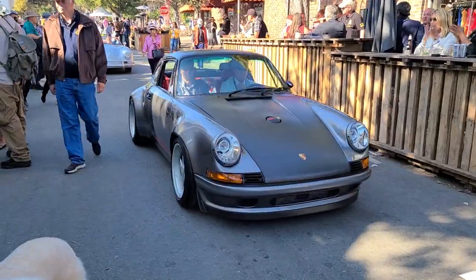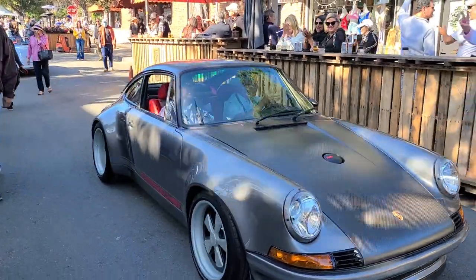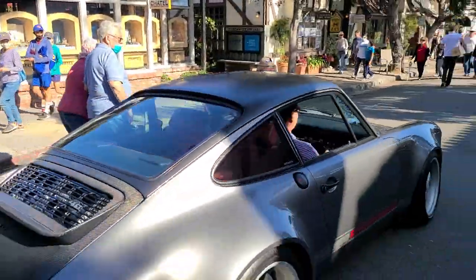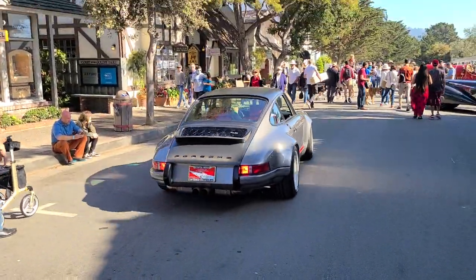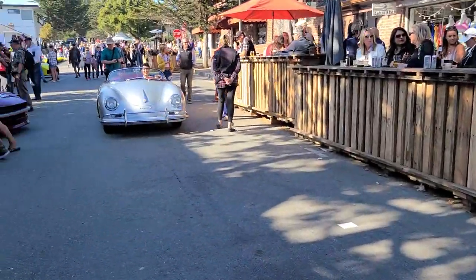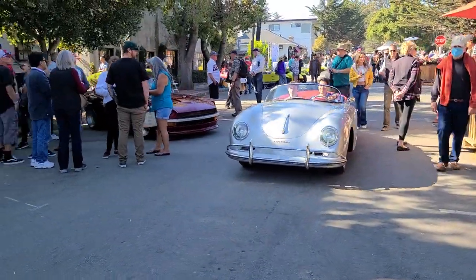Some of the cars are rolling out now, including this absolutely beautiful 911. Quite the roster. Very nice — and then behind it a 356 Speedster as well.